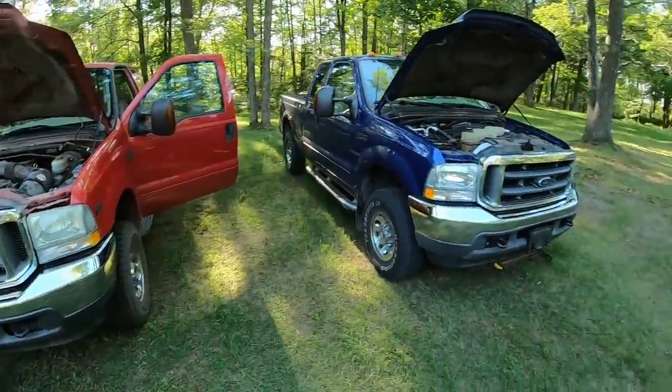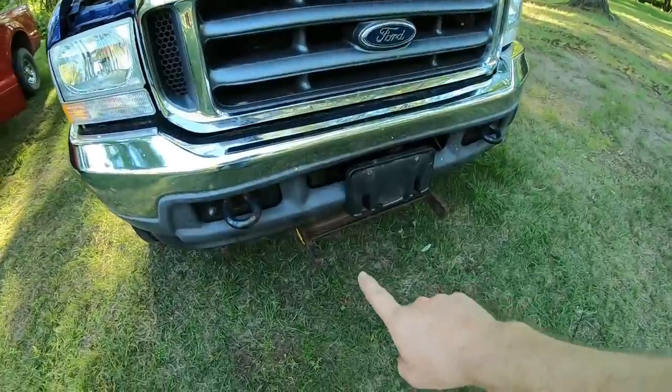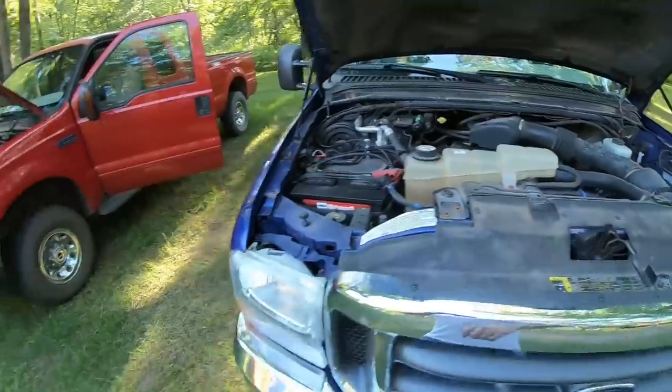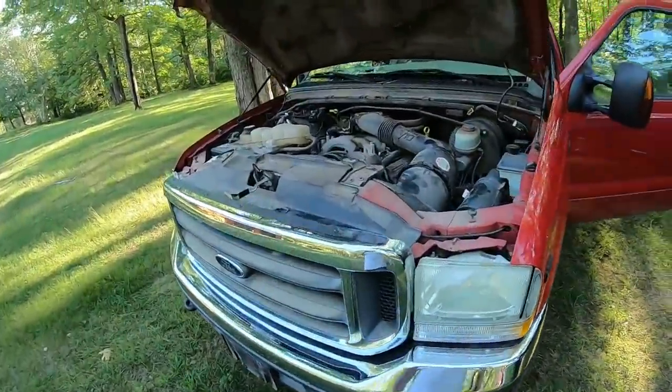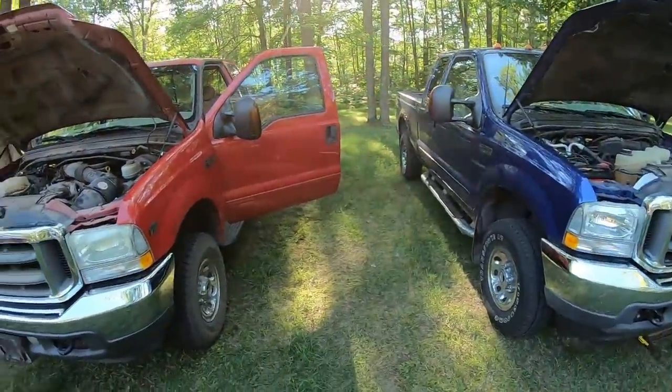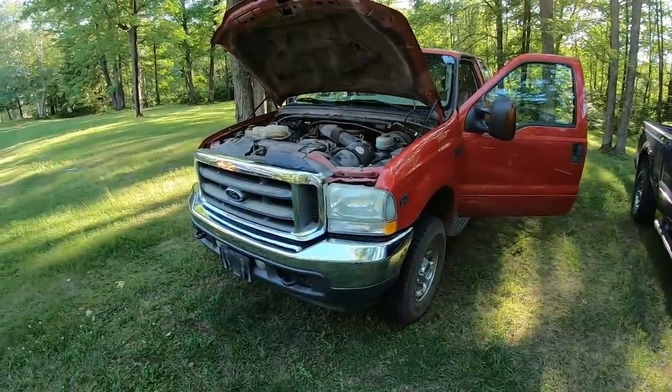Another thing that sealed the deal: they're essentially the same truck when it comes to snowplow accessories. I can swap the snowplow mount and all the wiring right off of Old Blue and just bolt it on and plug it into Big Red. I've still got something to push my plow. I've been driving Big Red back and forth to work for a week with no problems at all. I think we've got a new channel beater truck — a winter beater that's going to keep the F-350 out of the salt and push my snowplow.